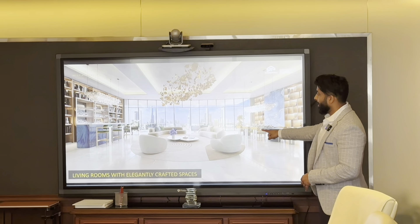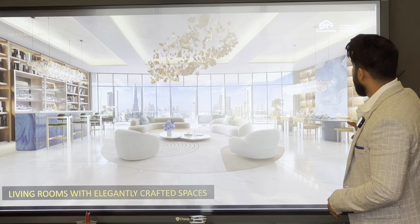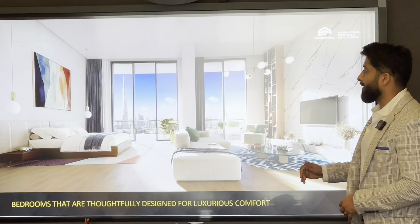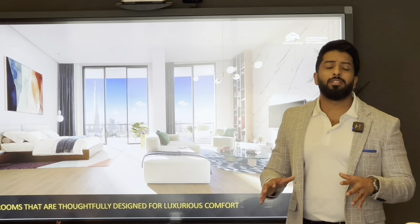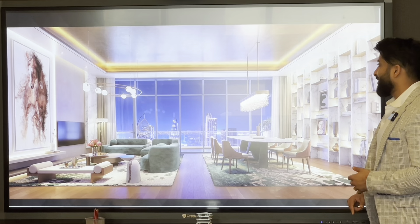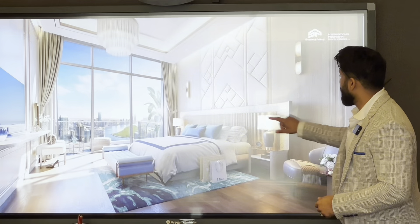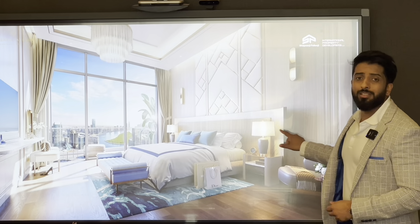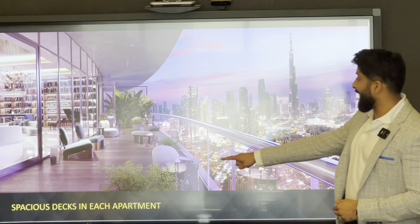These are the penthouses, but even the apartments are of equal quality — I'll be showing you the apartment. These are the penthouses just so you understand the outlook of the property — it's pure luxury. Very few buildings in Dubai will have this kind of finishes, this kind of luxury, because you have the best designers creating this building.